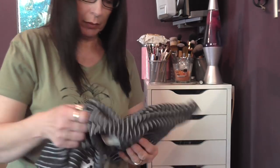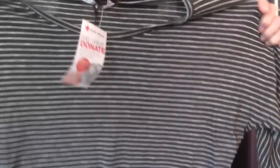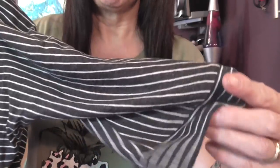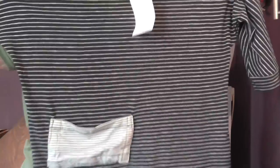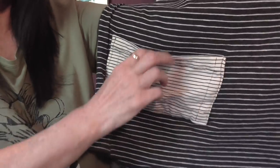I also picked up this top — I thought it was a bit wacky. It's gray and white stripe with three-quarter length sleeves with a little cuff. It's quite a long one, a little bit longer at the back than the front, and it has a little pocket in a lighter colored material.